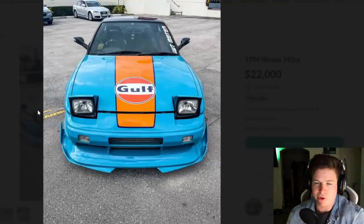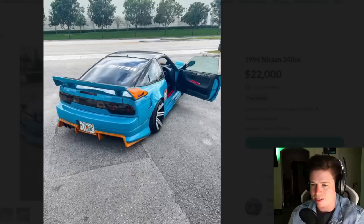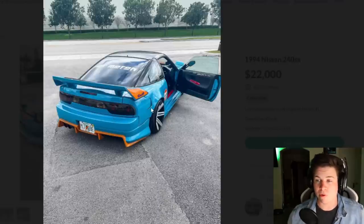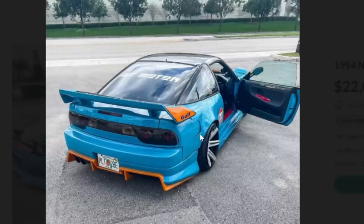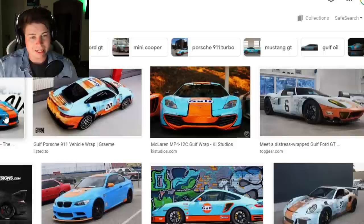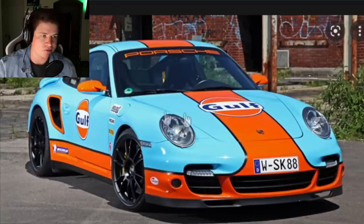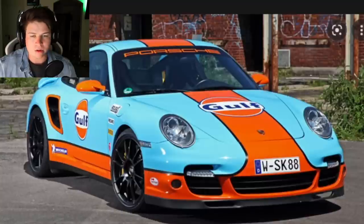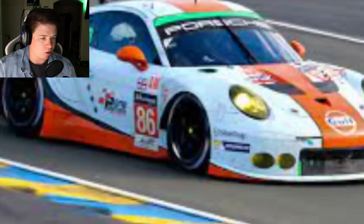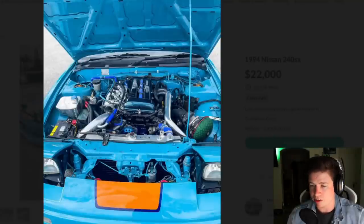I like golf wrap, but if you're gonna golf wrap your car you better make it more noticeable than a single racing stripe and a painted diffuser - there's just not enough going on. If you're gonna do this you can't half-ass it. A normal golf wrap you see orange throughout the whole car - it all works together. You don't just see a little bit of blue and a little bit of orange. This is the worst golf wrap I've ever seen.